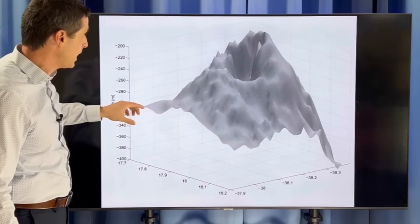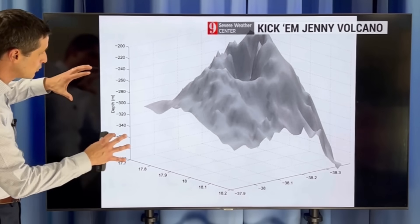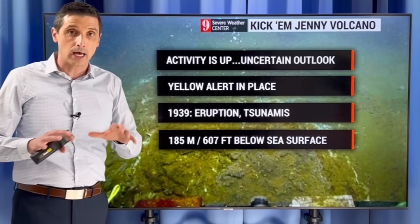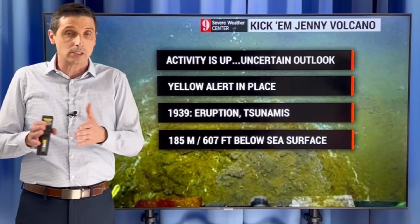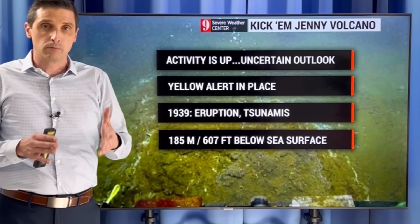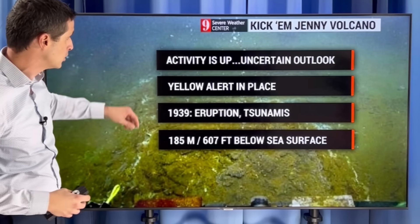That's why we keep a close eye on this. Here is a 3D modeling of Kick'em Jenny — an underwater volcano, so you can't see it. The activity is definitely up. As far as whether it will get worse, it's a wait and see. The outlook is uncertain, as it often is, and a submerged volcano is actually more difficult to monitor than one that isn't submerged.